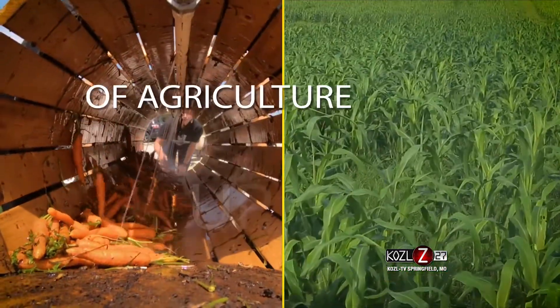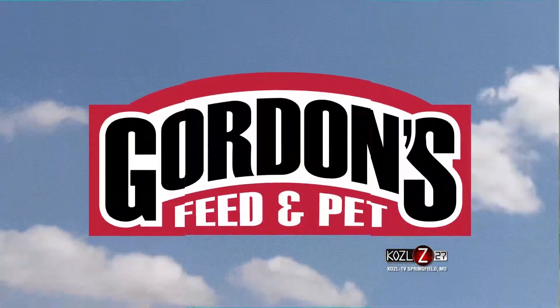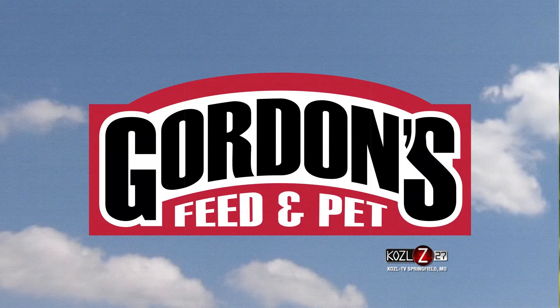Your weekly in-depth view of agriculture up close, this is In the Field, presented by Gordon's Feed and Pet. Located just minutes outside of Rogersville, Missouri is the home of Papa Valley Wagyu. We're here to meet Brian and learn what sets this unique beef breed apart.